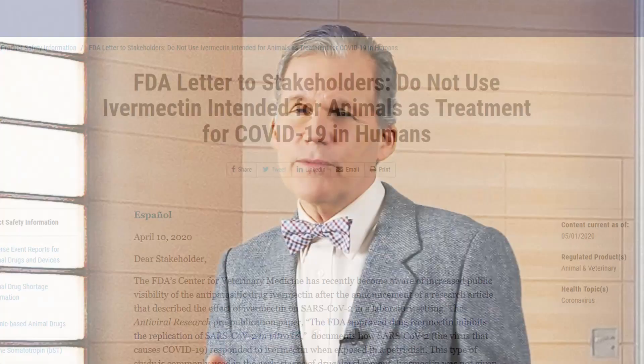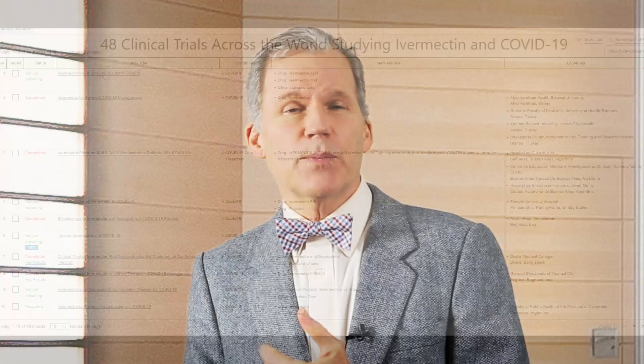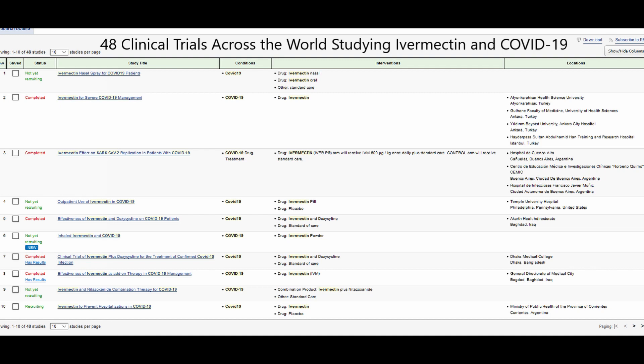Ivermectin for animal use is available without prescription, but the FDA recommends that non-human grade ivermectin be avoided for use in humans. It recommends the drug be taken only by prescription after consulting a healthcare provider. Ivermectin is currently being investigated in 48 clinical trials across the world, including in India, Egypt, Argentina, Italy, and the U.S., just to name a few. At this point, we need more information, and this research should clarify things. I'm Dr. Michael O'Loughlin — I hope you enjoyed it, I hope you learned something. Please share and subscribe, and we'll see you next time.